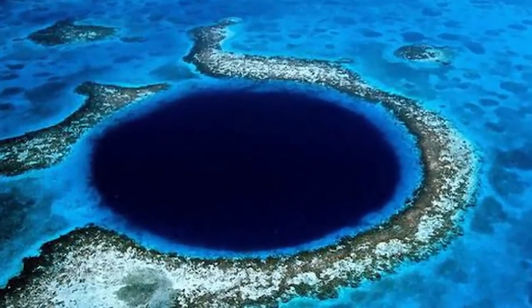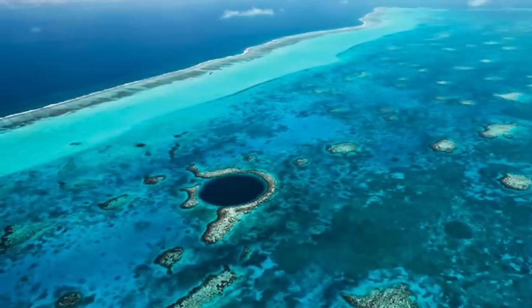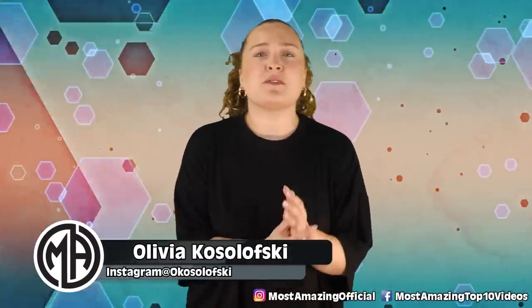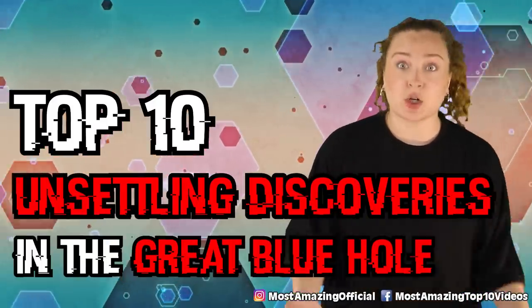The Great Blue Hole is a giant marine sinkhole located at the center of the Lighthouse Atoll, and it is full of mysteries. What is up, Top 10 fam? Welcome back. I am your host today, Olivia Kozulowski, and today we are diving into the beautiful blue waters to cover the Top 10 Unsettling Discoveries in the Great Blue Hole.